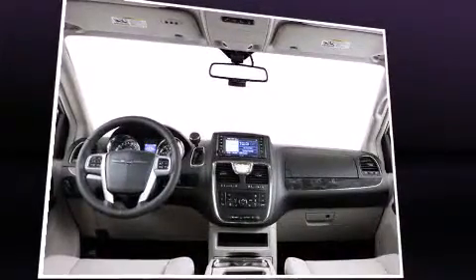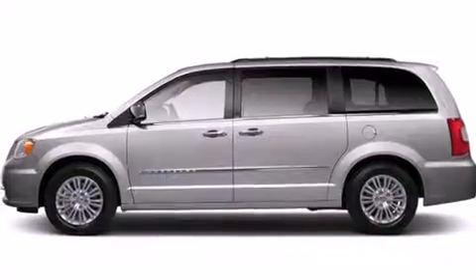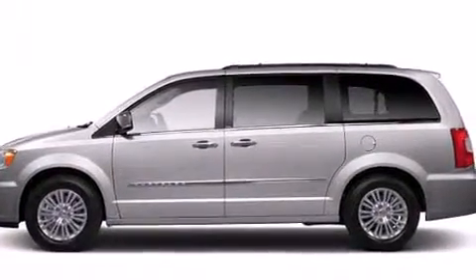Rear LCD monitors provide entertainment that your passengers will appreciate, no matter how far the drive. Chrysler ensures the safety and security of its passengers with equipment such as front and side impact airbags, brake assist, and four-wheel disc brakes with ABS.